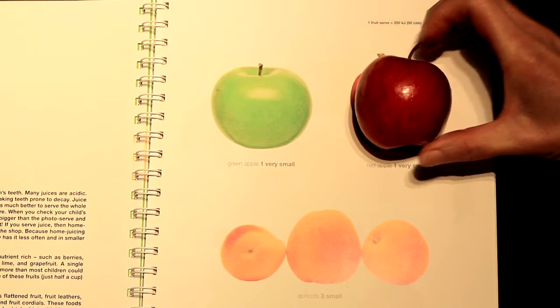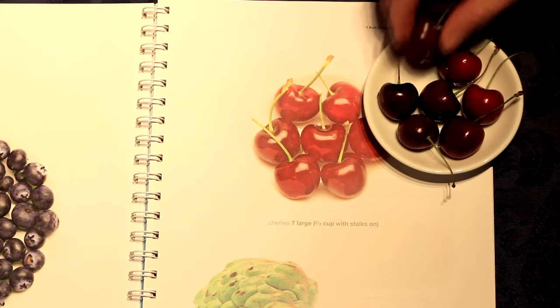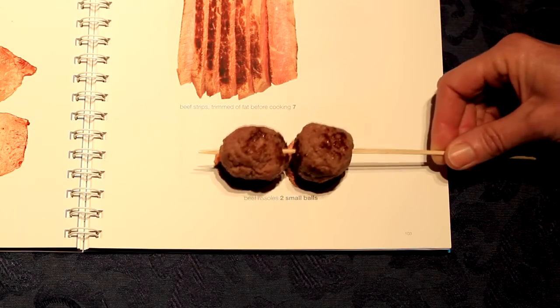How big is a serve? The photos show you. Simply place the food on top of the photo to discover whether the serve matches or not. Remember, there are more than 340 life-size photos of food and drink to choose from.